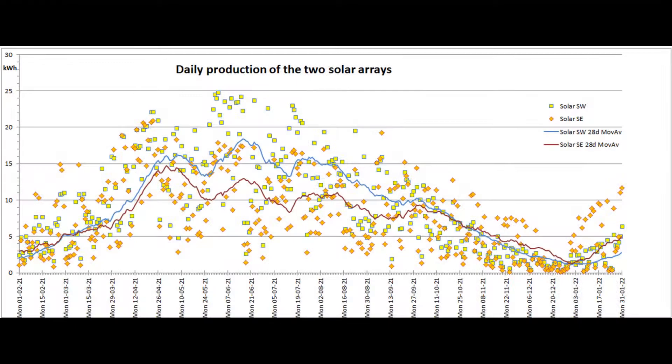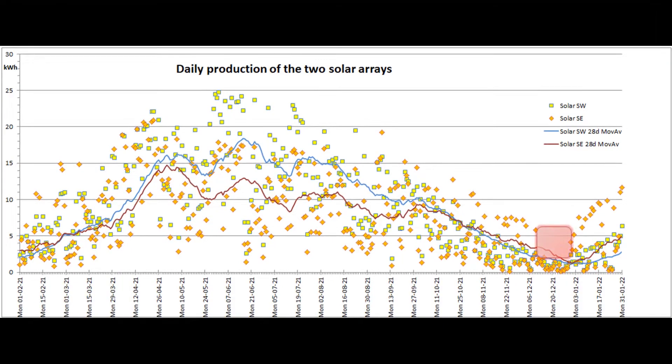And here's the daily output of the two solar arrays for the past 365 days. The 28-day moving average line for the southeast array is well above where it was a year ago, by nearly two units a day, while the southwest array shows a smaller but significant increase. The prolonged gap in solar for much of December is made clearer now that the data points for January have been added.